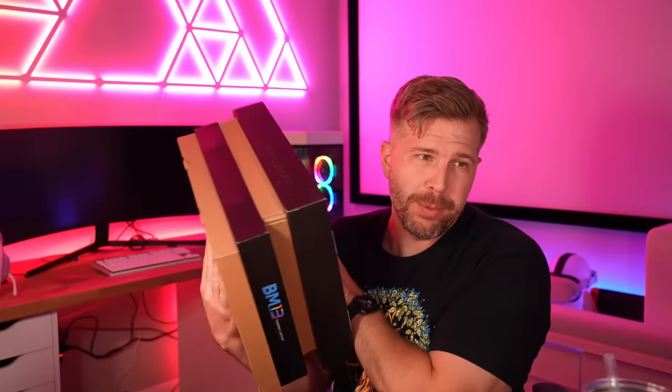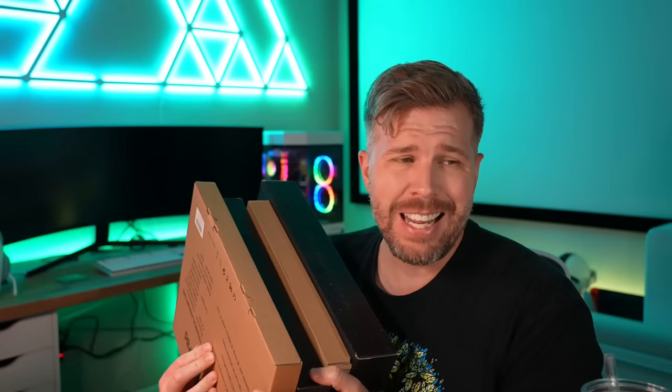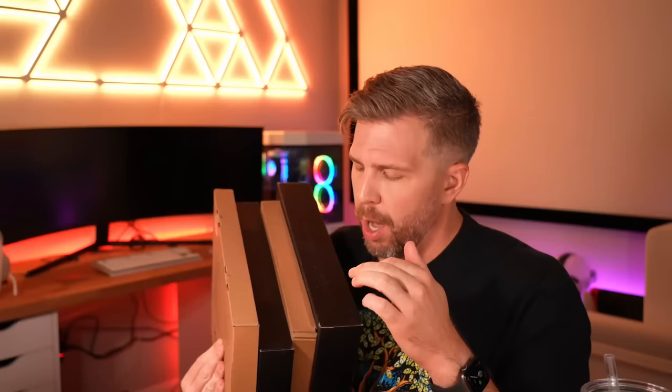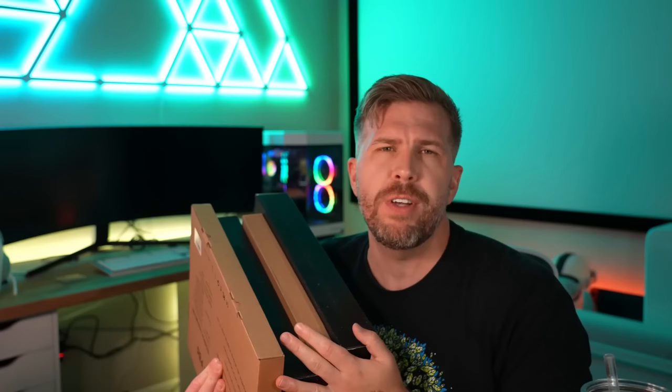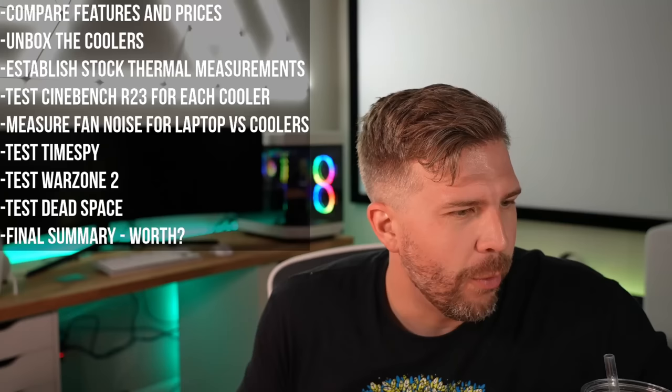Welcome back! We're doing a laptop cooler comparison video with four different laptop coolers. One costs $12.99, another costs $88.99, so it's a full spectrum spread from the cheapest to the most expensive. One is $24, one is $28. Some have RGB, some are more basic, and one has a USB hub included.